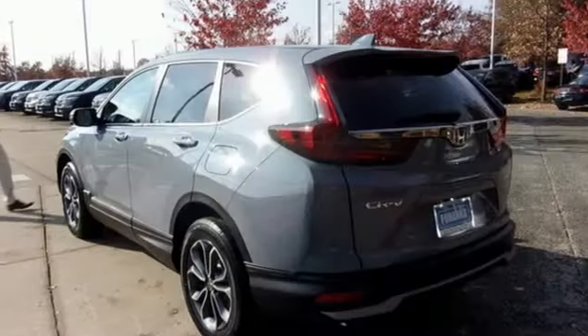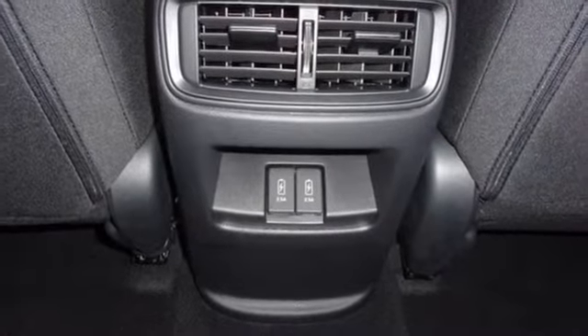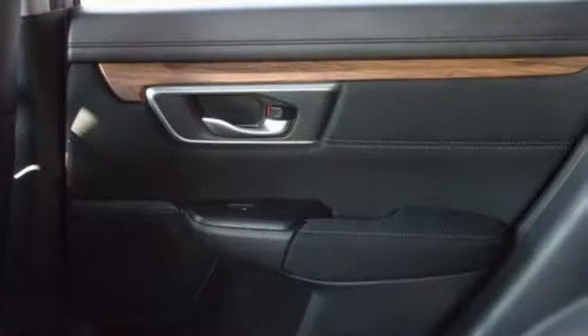Remote engine start. External memory control. Power sliding and tilting sunroof. Doors and push-button start proximity key. And streaming audio.